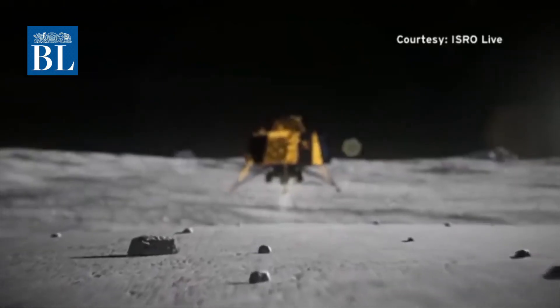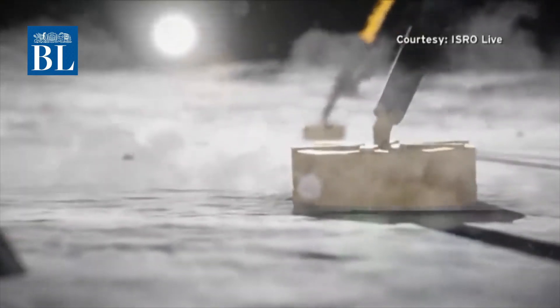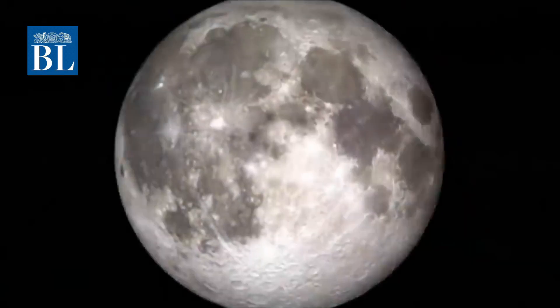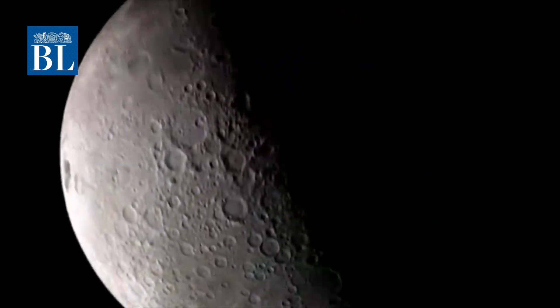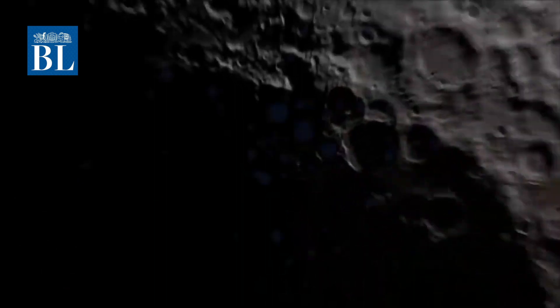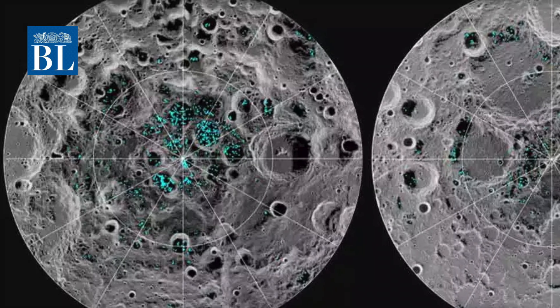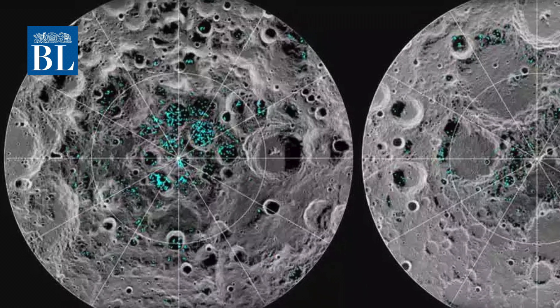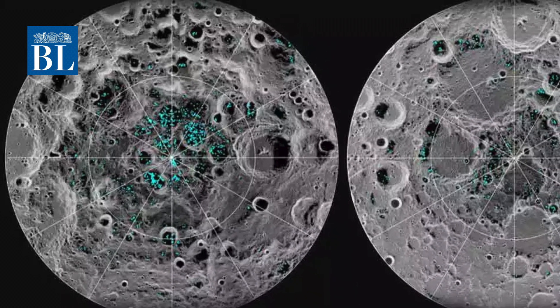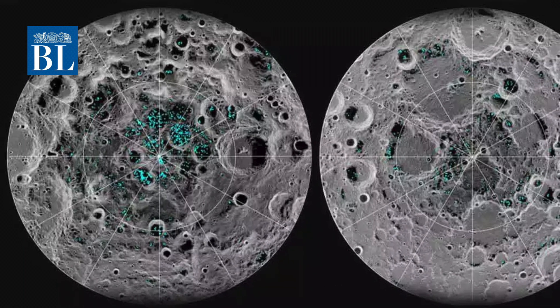Chandrayaan-2's predecessor, Chandrayaan-1, launched in 2008, was one among the lunar crafts that conclusively picked up signatures of water. This was possible because of the Moon Mineralogy Mapper, M3, an imaging spectrometer developed by NASA's Jet Propulsion Lab, flown on Chandrayaan-1. M3 found that hydroxyl and water molecules are widely distributed in the Moon's polar regions and in some isolated places in the equatorial regions.